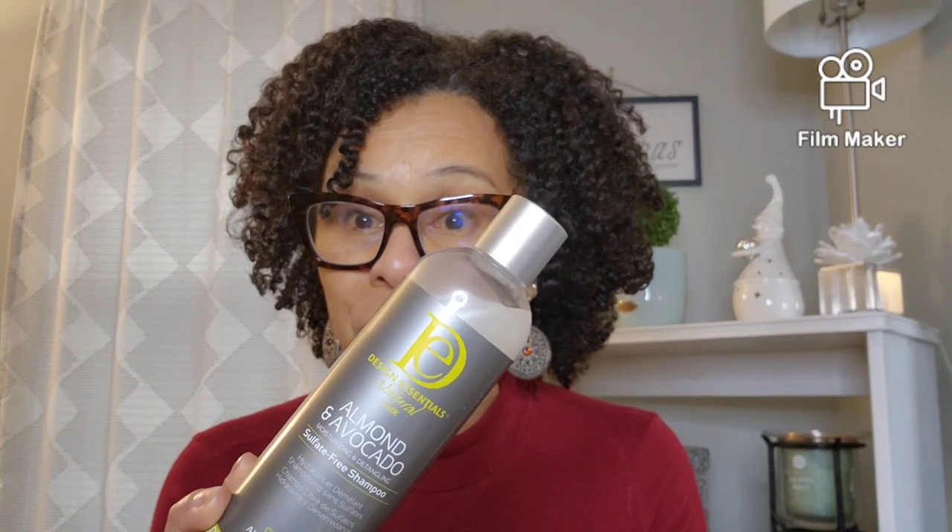I also have another new shampoo I've been using for about six months — it's the Design Essentials shampoo. It's nice and moisturizing, cleanses my hair without stripping, and is sulfate-free and silicone-free. I'm able to pull my hair apart while cleansing, which I love. It says it's for all hair types.